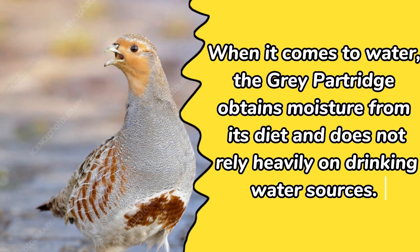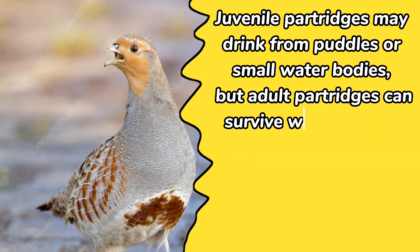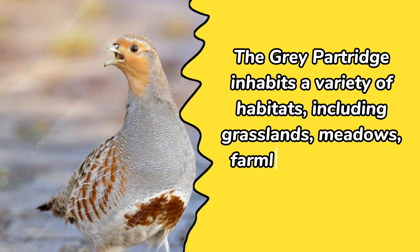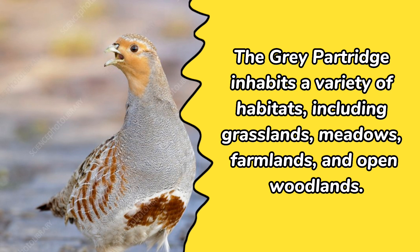When it comes to water, the gray partridge obtains moisture from its diet and does not rely heavily on drinking water sources. Juvenile partridges may drink from puddles or small water bodies, but adult partridges can survive without direct access to water for extended periods, obtaining sufficient hydration from their food.